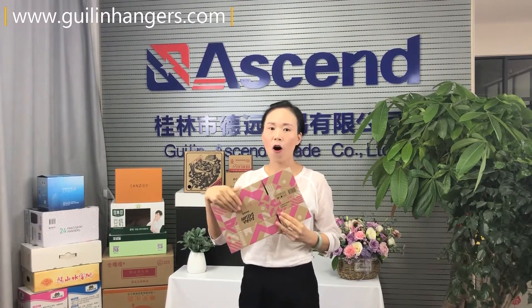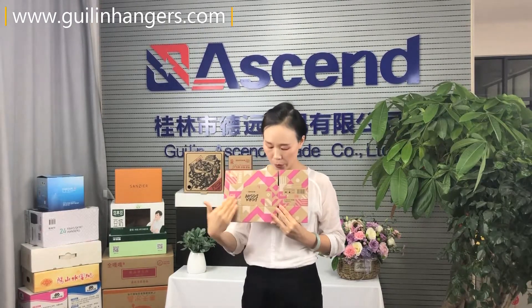The color inside and outside are all bronze. The outer surface is printed with the logo and bronze design.